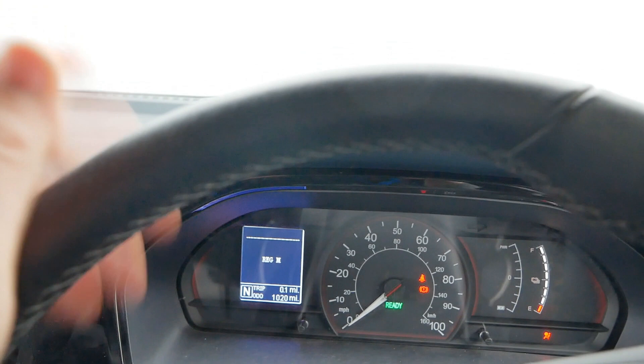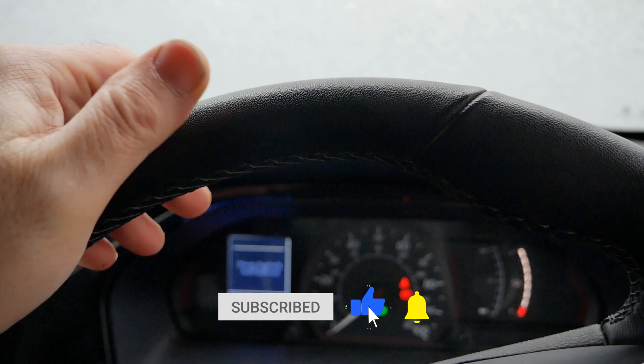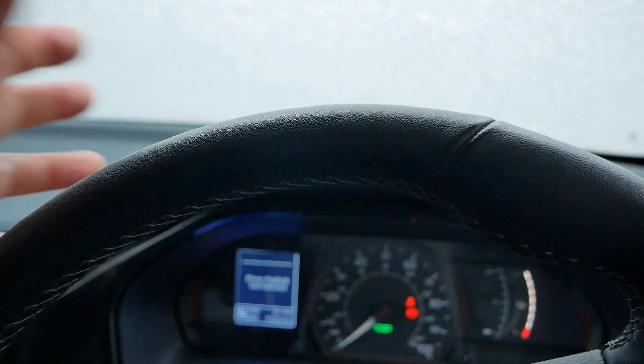This is a Maxxis eDeliver 3. These come with either a 35 kilowatt hour battery or a 52 kilowatt hour battery. This one is the smaller battery version with a 35 kilowatt hour battery, and these do anything typically between 100 and 150 miles range.